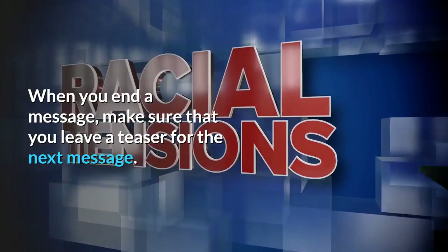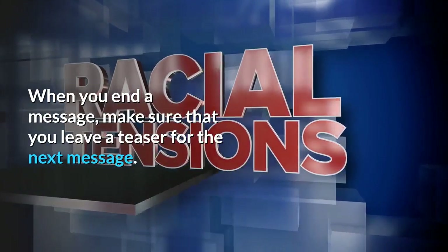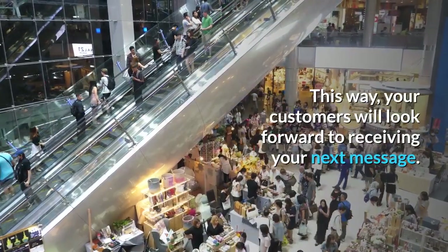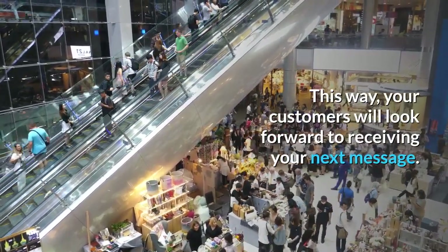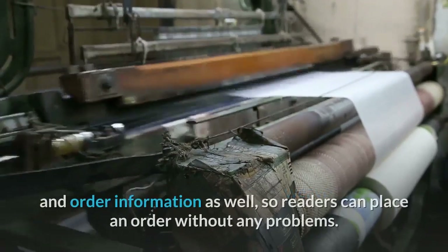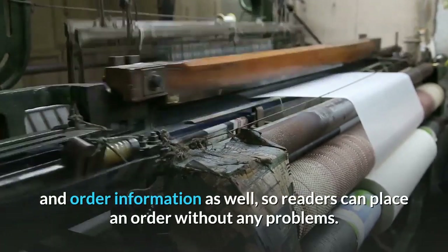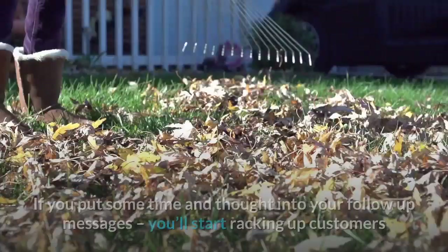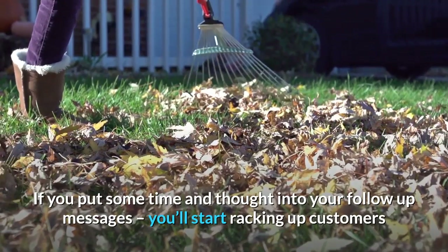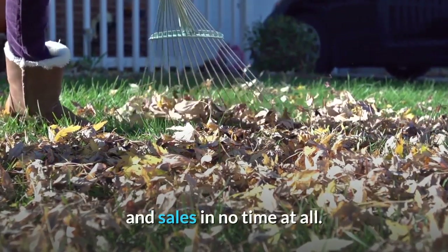When you end a message, make sure that you leave a teaser for the next message. This way, your customers will look forward to receiving your next message. You should also carefully weave in messages regarding your contact and order information as well, so readers can place an order without any problems. If you put some time and thought into your follow-up messages, you'll start racking up customers and sales in no time at all.